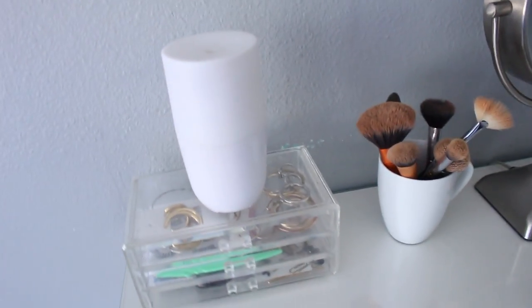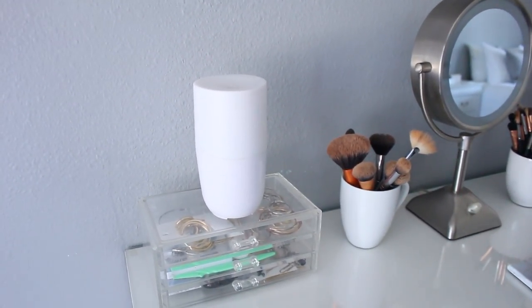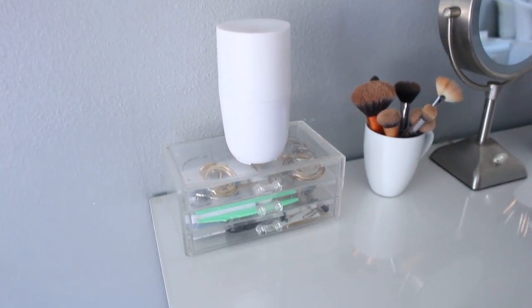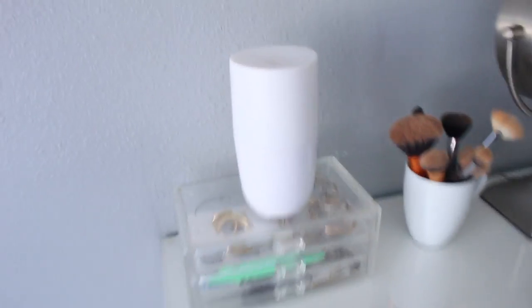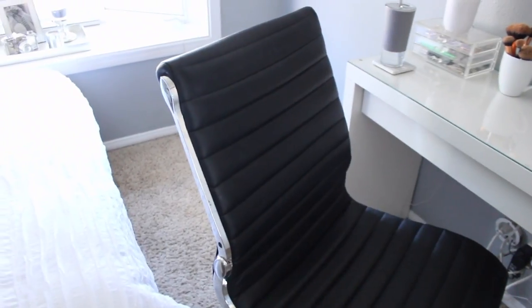Over here I have something I'd like to eventually replace — I don't love it but it's functional. I have my hoop earrings in the top drawer, then eyelashes and tweezers, and bobby pins and rubber bands in the bottom. Eventually going to replace it with something nicer, but for now it works. On top I have my diffuser that I use literally every single day and night, and for my vanity chair I got it at Staples.